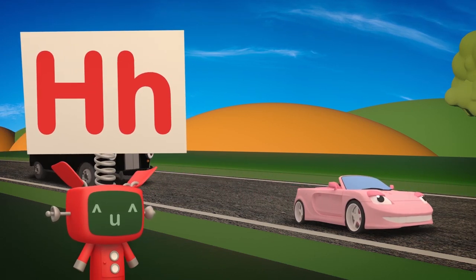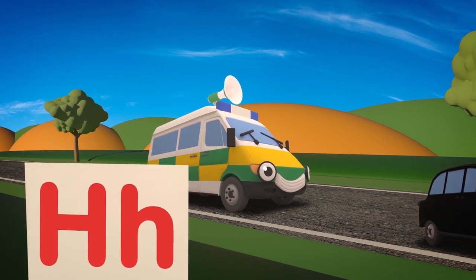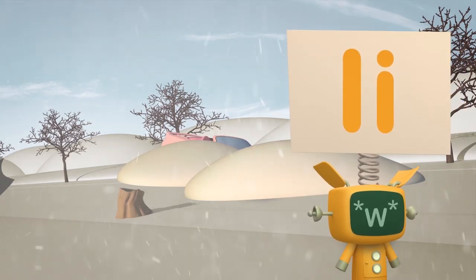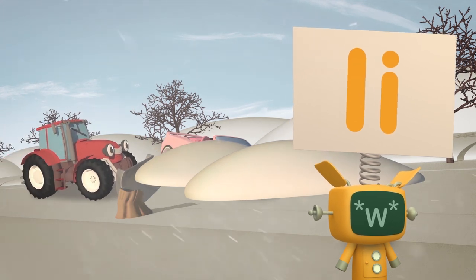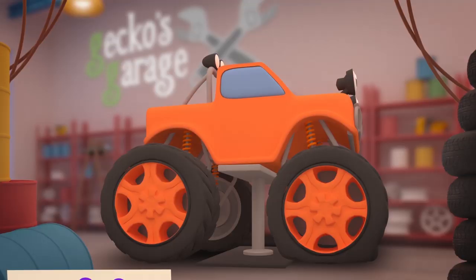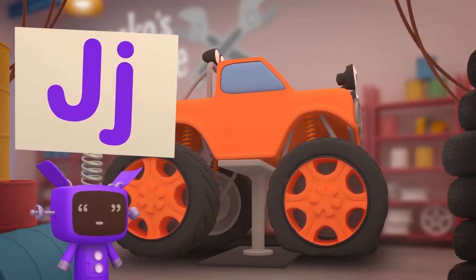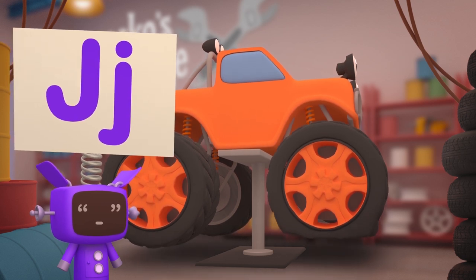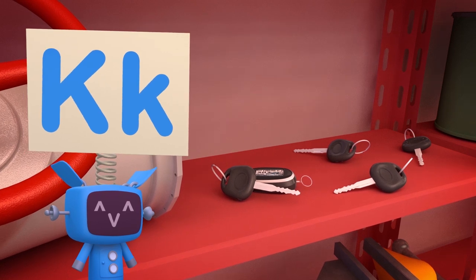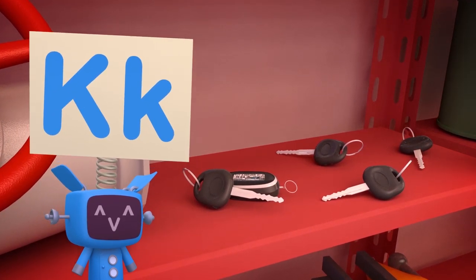H is for noisy honking horns, to let you know we're here! I is for icy roads and parts, that Trevor the tractor helps to clear! J is for our hydraulic jack, lifting vehicles off the ground! K is for all our vehicle keys, that sometimes can't be found!